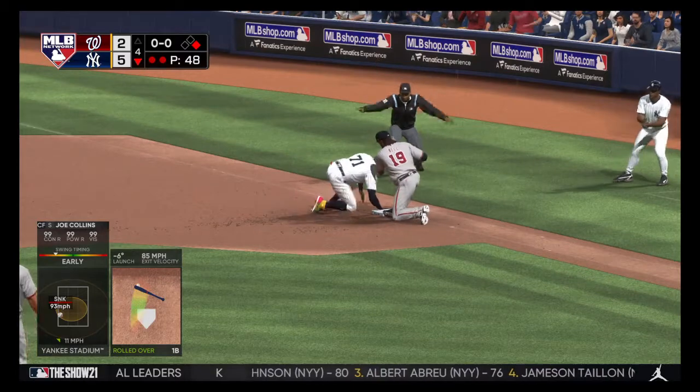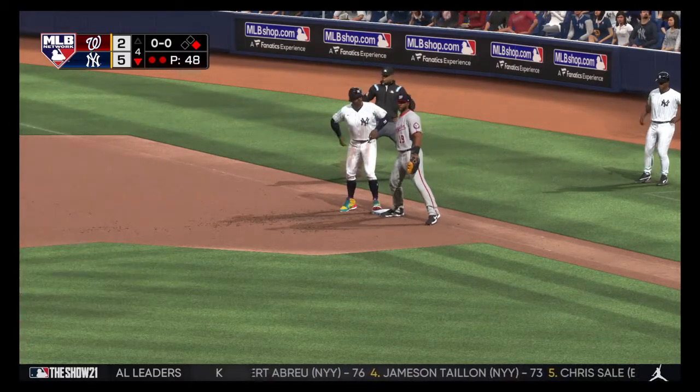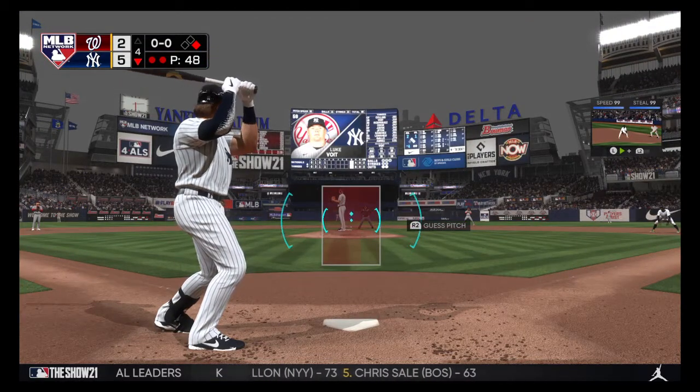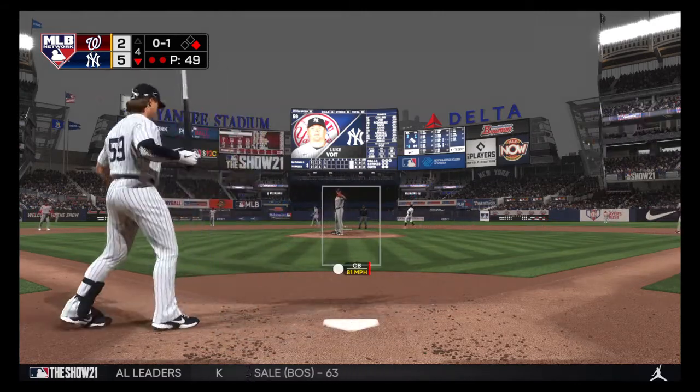Now a throw over to first — a dive, but he's back. From the plate now, Luke Voigt. Swing and a ball hit on the ground.